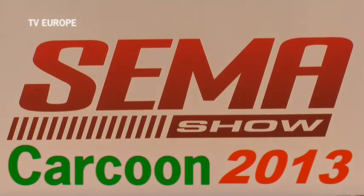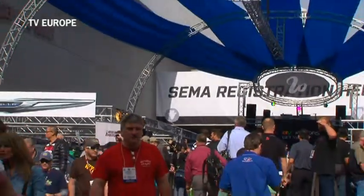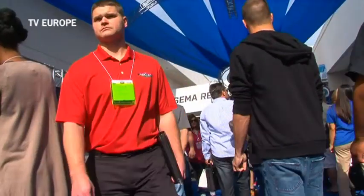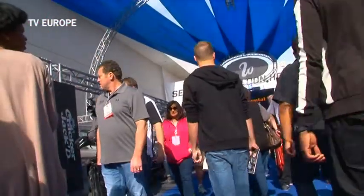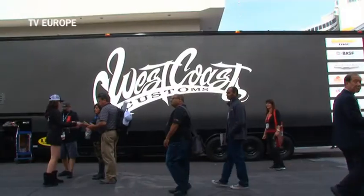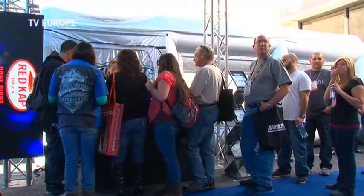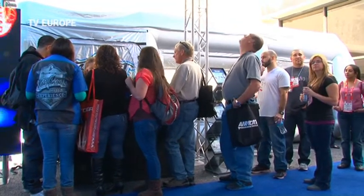Carcoon, manufacturers of patented airflow systems, were proud to exhibit at SEMA Las Vegas, the world's premier showcase for all things automotive. The Carcoon team arrived from the UK as guests of Carcoon USA, working alongside America's world-renowned West Coast Customs, specialists in the modification of all types of exotic machinery.